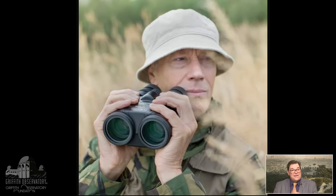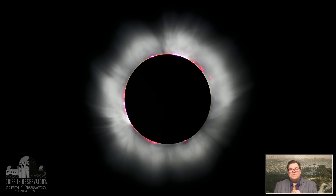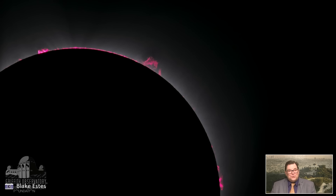You might wonder: when it's in totality, can I use my binoculars? Yes — like I said, you can take the filters off your eyes and off your binoculars and telescopes. The ghostly corona around the Sun is about as bright as the full moon and a couple of Sun diameters wide — fairly big in the sky and easy to see. If you magnify it with binoculars, you might see structures caused by the magnetic field of the Sun. In addition, we might see the chromosphere — the glowing red you see there — those are prominences, hydrogen gas lifted up by magnetic fields that glows in this red color.